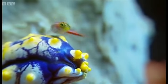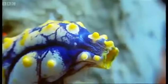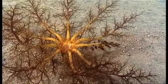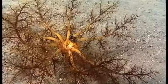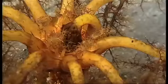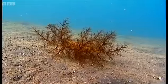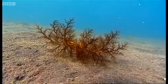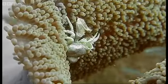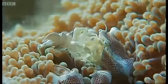Sea squirts are simple sacks with holes at the end. A sea cucumber spreads a net of feathery tentacles; each in turn transfers trapped food particles to a central mouth. A porcelain crab combs the current with claws fringed with delicate hairs.